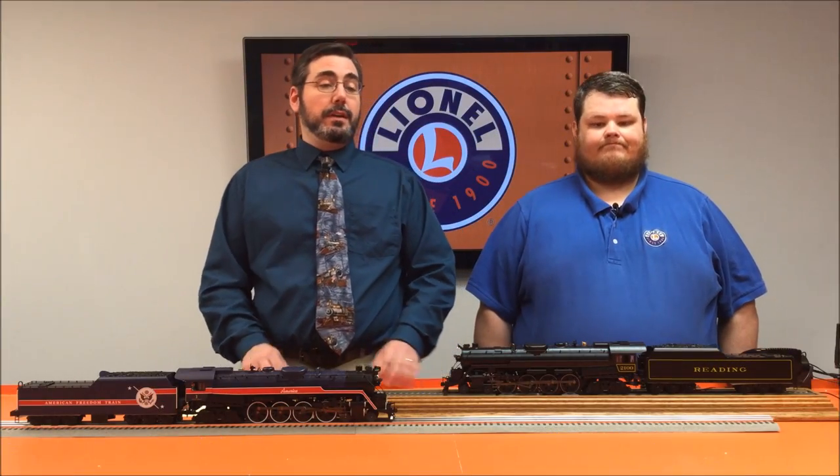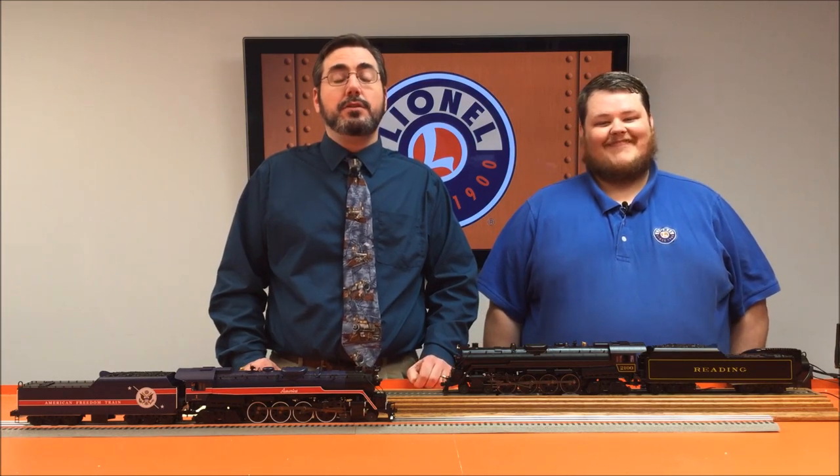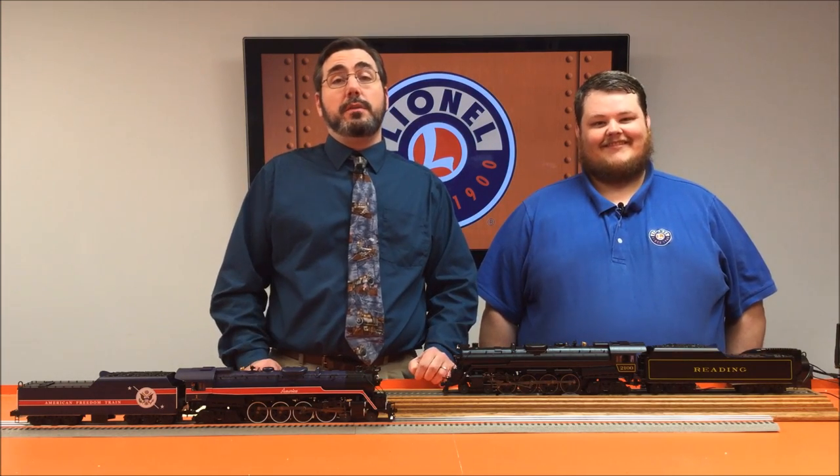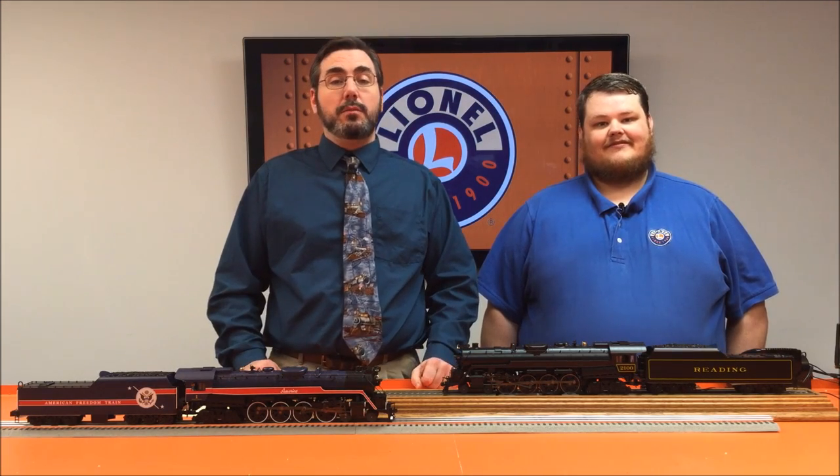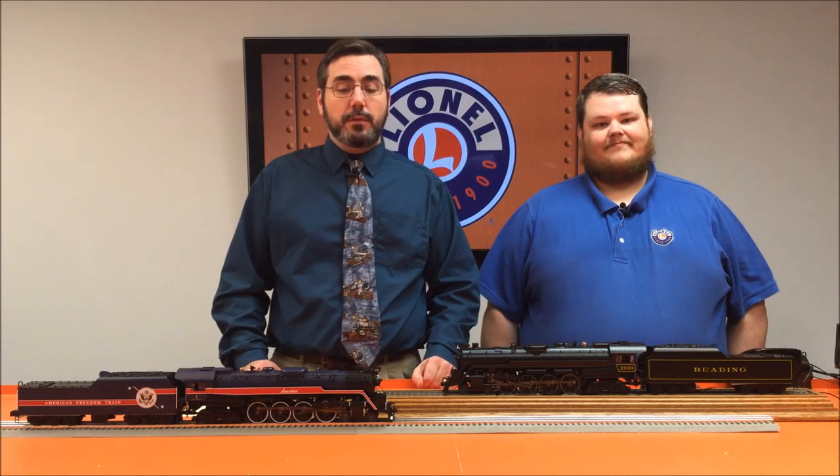All these people and several others — and I'm sure some will be tossing potatoes at the screen because I've forgotten to mention them — thank you very much for all the help you've given us here at Lionel and on this project and others. It really makes these locomotives come alive.